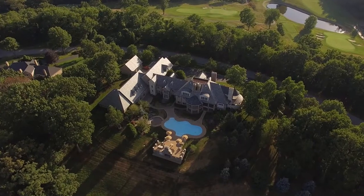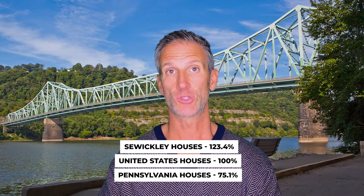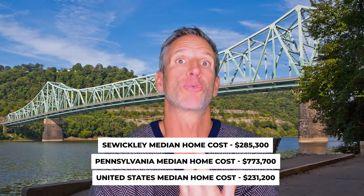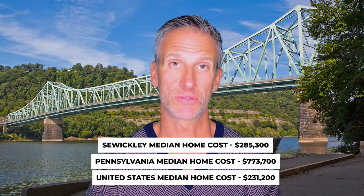When it comes to housing, Sewickley is known as one of the top luxury communities around — probably in the top five. So housing is definitely going to be a higher percentage, and that number is 123.4% — over the national average of 100. Pennsylvania is 75.1, a relatively inexpensive state. The median home cost in Sewickley is $285,300, compared to $173,700 for Pennsylvania and $231,200 for the United States.